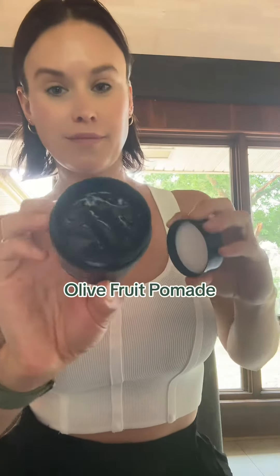Best hair products for guys. First, we have the Olive Fruit Pomade. This pomade is great to leave your hair with more hold and lots of shine.